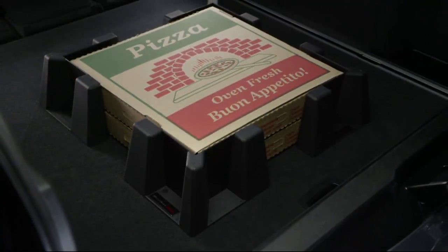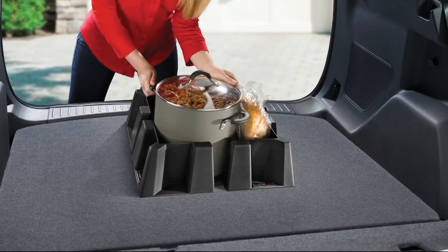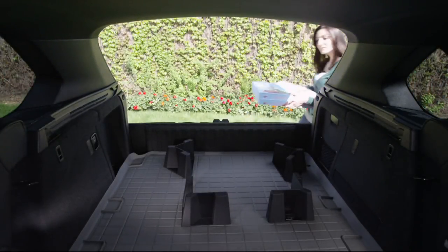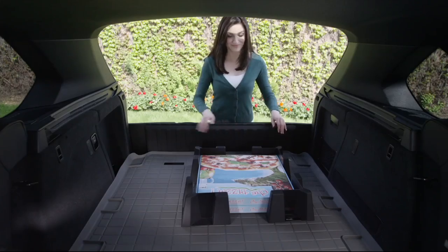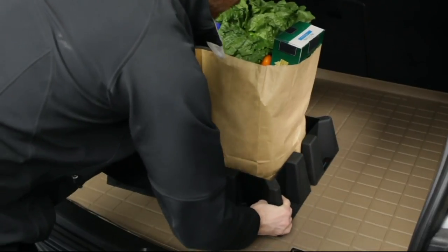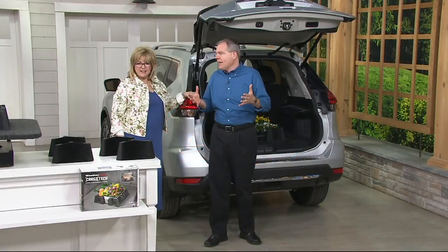It could be groceries, plants, a cooler, or even suitcases. The versatility means you're not confined by a typical trunk organizer. Whether you're bringing pizzas home, boxes of soda, bags of groceries, baseballs or basketballs with the kids, or a Playmate cooler — it gives you the ability to contain whatever it is.